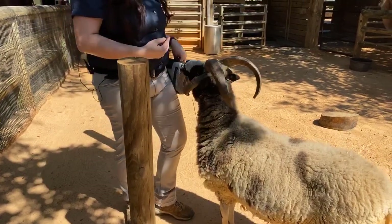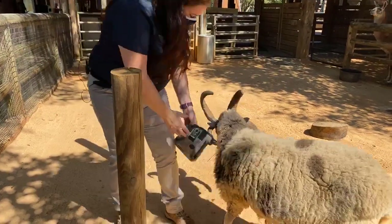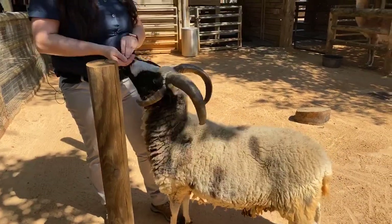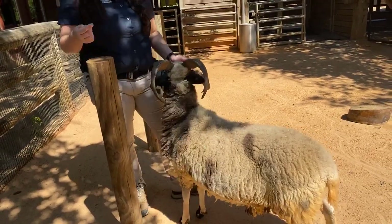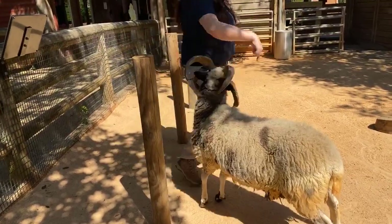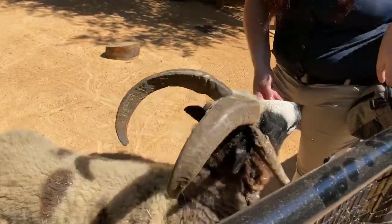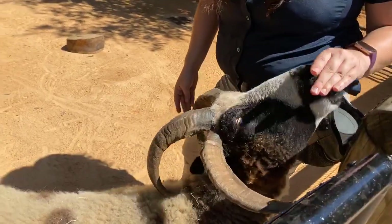Rob asked do the animals miss the people? It really kind of depends on the animal. A lot of our animals do really miss people. Levi certainly misses them — we can definitely tell. He likes to people-watch. He doesn't so much like to be pet, but he loves when people come and just adore him. He spends a lot of time watching people, and we come see him every day just to keep up with his little socialization.